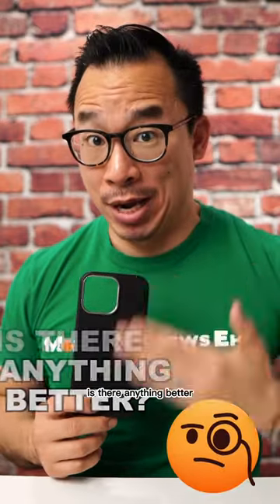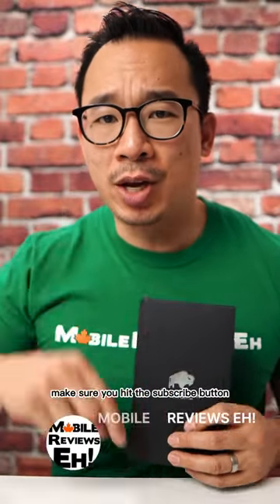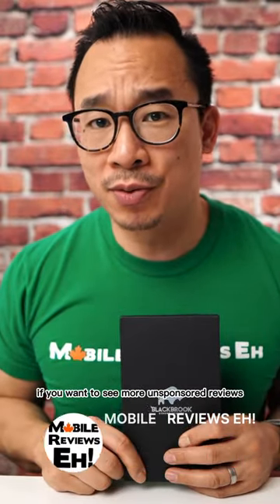Now you might be thinking, is there anything better? I bought 14 leather cases about six months ago and I ranked them, so check out that video in my profile. Make sure you hit the subscribe button if you want to see more unsponsored reviews.